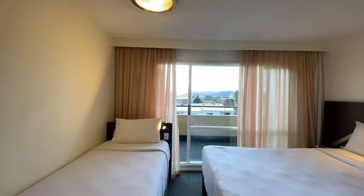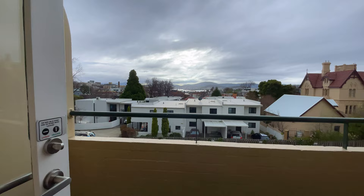Good location with a balcony. This is classified as a four-star accommodation.